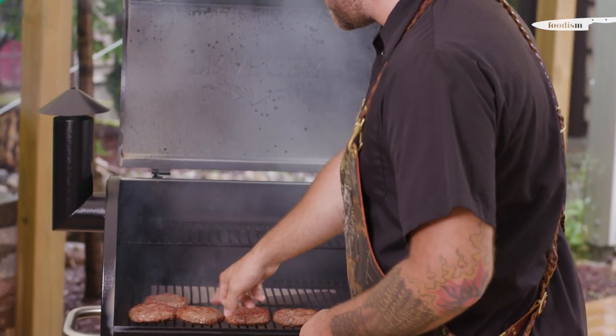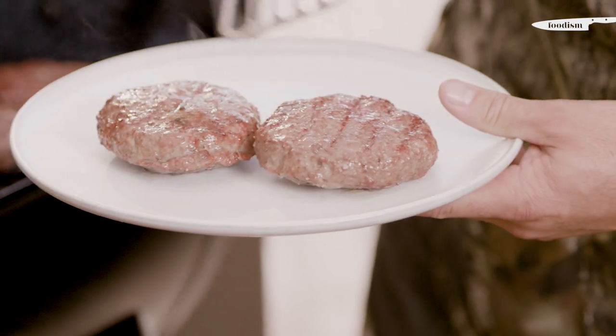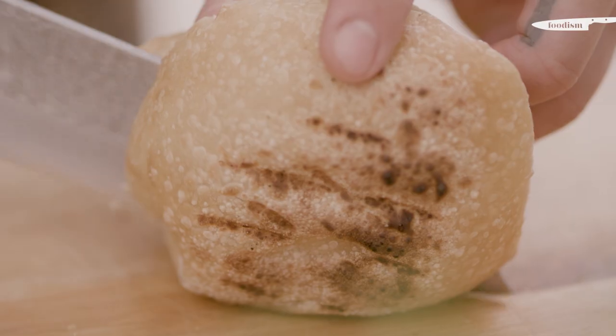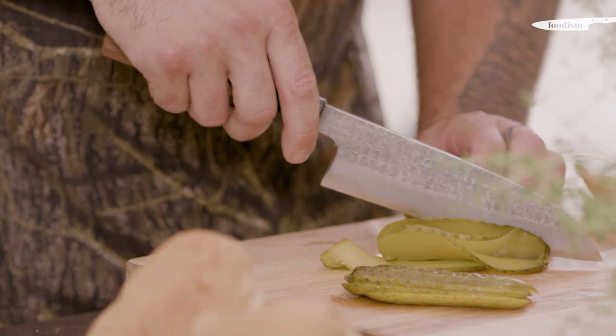I'm looking for a nice caramelization and char on the meat. That looks amazing. Our burgers are done — I'm just going to slice our bun. We do a homemade bun at Antler, with a duck egg aioli and some homemade pickles.